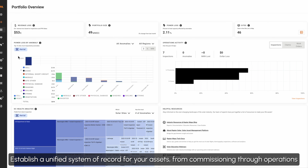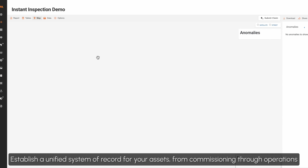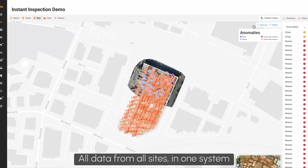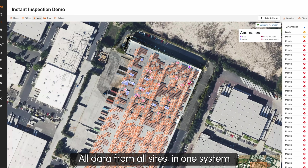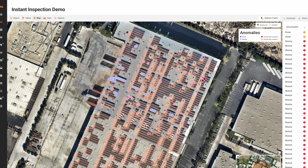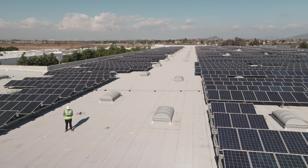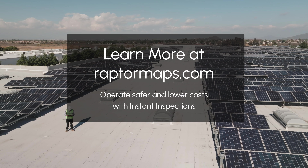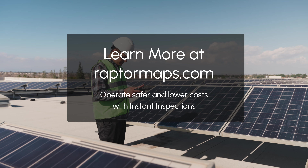Data analyzed by Instant Inspections is fully integrated with Raptor Solar, establishing a system of record for your assets from commissioning through operation — all data for all sites in one system. Lower operating costs, boost revenue per site, and mitigate safety risks with Raptor Maps Instant Inspections. Visit us at raptormaps.com.